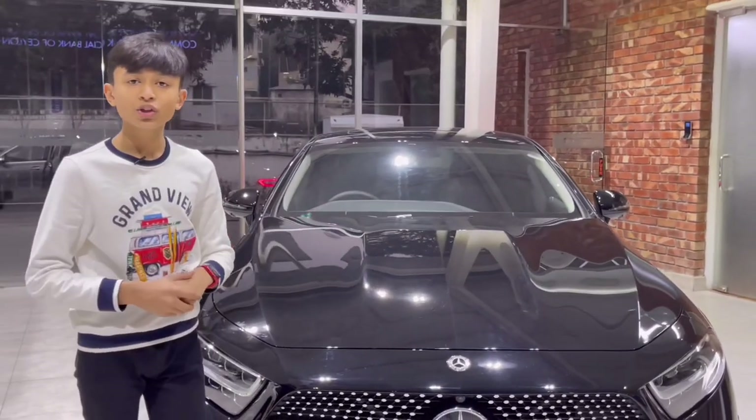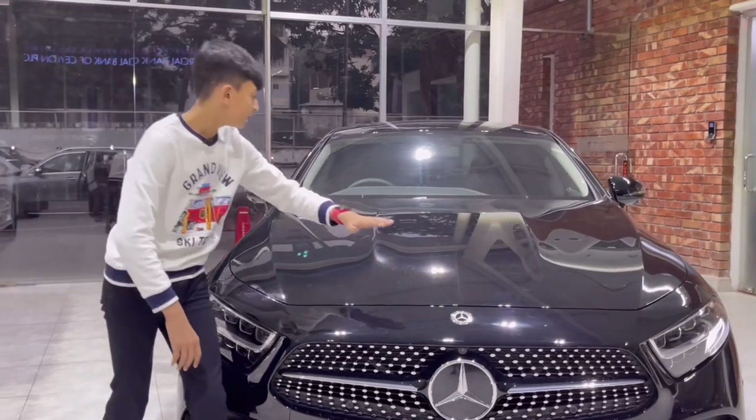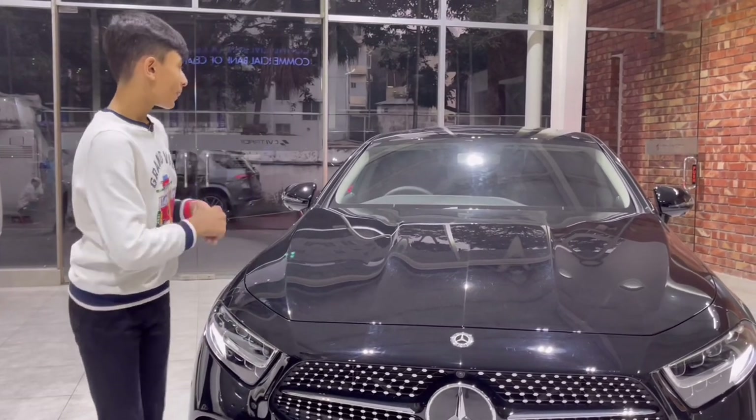Now we're done showing you the engine bay. Closing the hood — it uses hydraulic struts because it's a premium-level car. You can see it's a very nice aerodynamic design on the hood with a lot of fins. I really love the design of the Mercedes-Benz CLS.